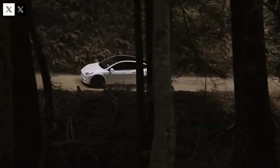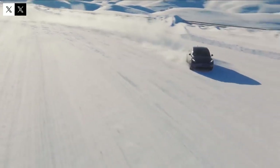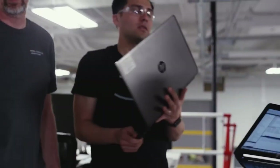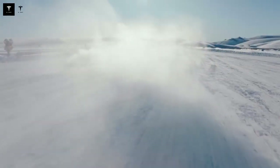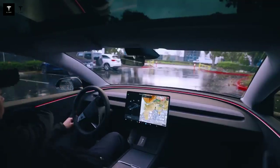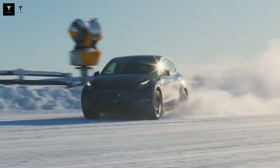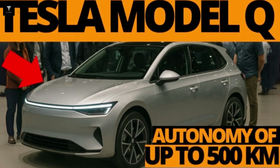Beyond the battery, Model Q production brings a revolution of its own with the extensive use of automation and advanced robotics. Optimus humanoid robots play a key role in the production process, performing tasks that would traditionally require human labor and long workloads. This automation reduces costs, increases production speed, and ensures greater precision and quality in each unit manufactured.